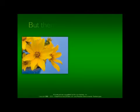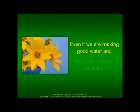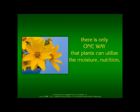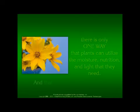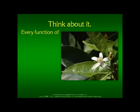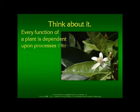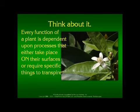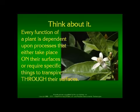But there is something else. Even if we are making good water and balanced nutrients available, there is only one way that plants can utilize the moisture, nutrition, and light that they need — and that is through their skins. Think about it: every function of a plant is dependent upon processes that either take place on their surfaces or require specific things to transpire through their surfaces.